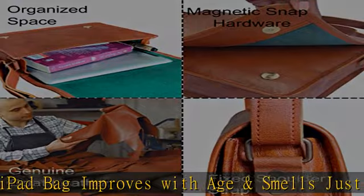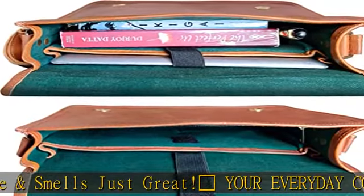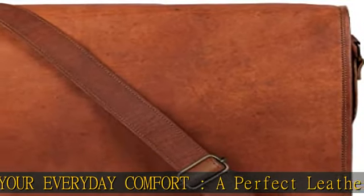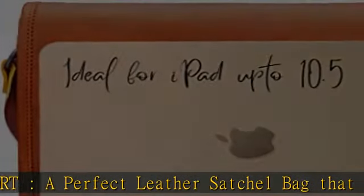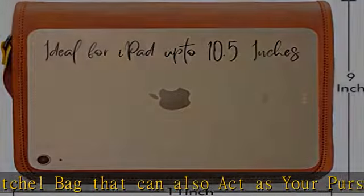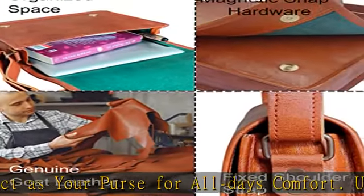This crossbody tablet bag has a long adjustable strap which can be adjusted according to your style or comfort. Check the description to get this product today at the best price — USA Seller.